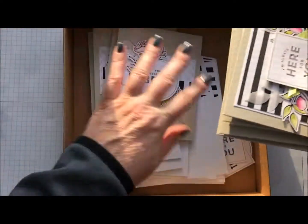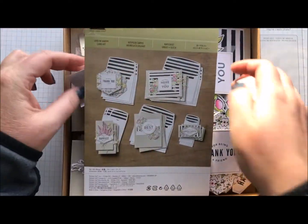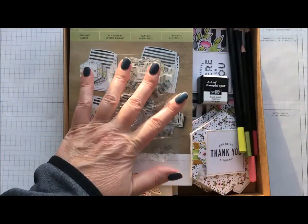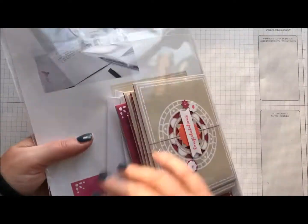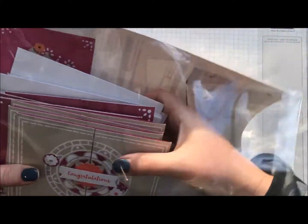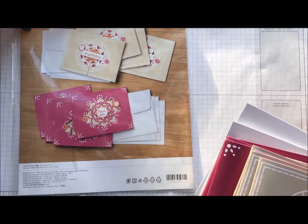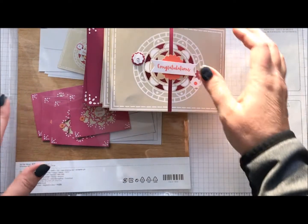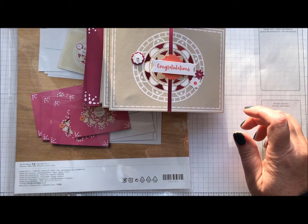So that again is the Lots of Love Kit in the Occasions Catalog. It makes a cute gift too. You could either gift it to someone who likes to stamp, or maybe you could stamp them and then just gift the box if you have someone who likes to send cards.